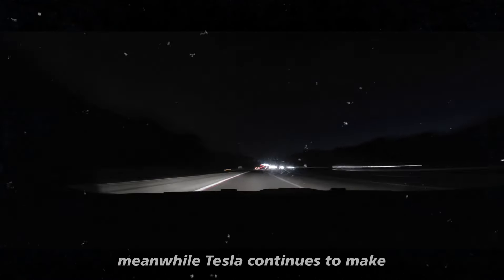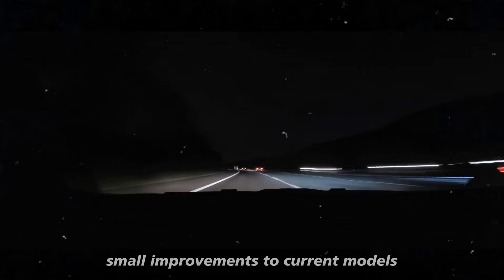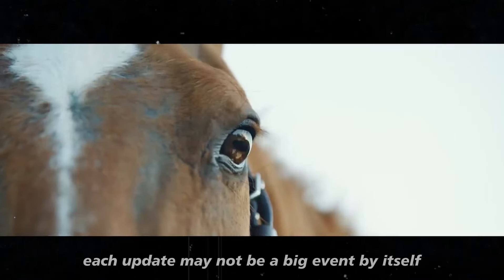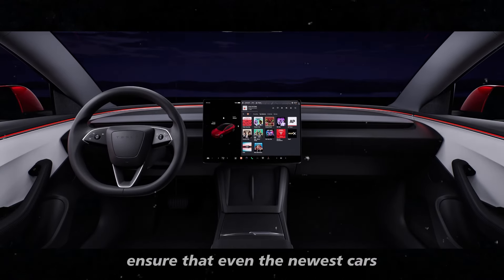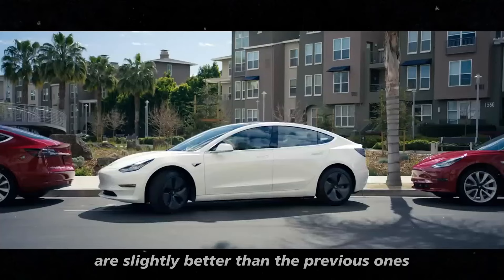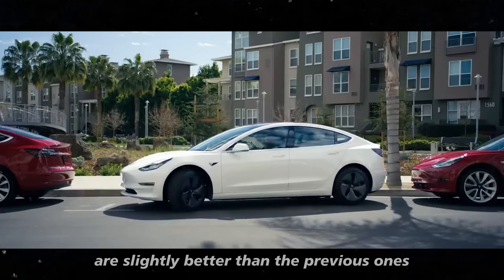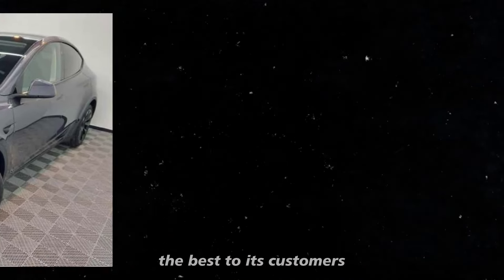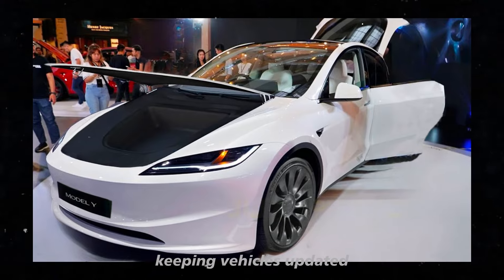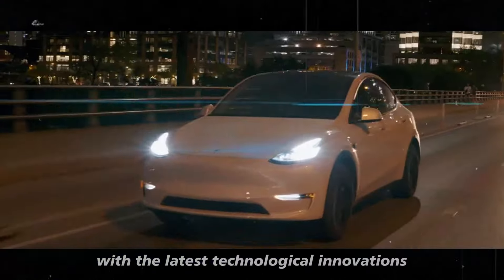Meanwhile, Tesla continues to make small improvements to current models. Each update may not be a big event by itself, but over time these continuous improvements ensure that even the newest cars are slightly better than the previous ones. This shows Tesla's commitment to always offering the best to its customers, keeping vehicles updated with the latest technological innovations.